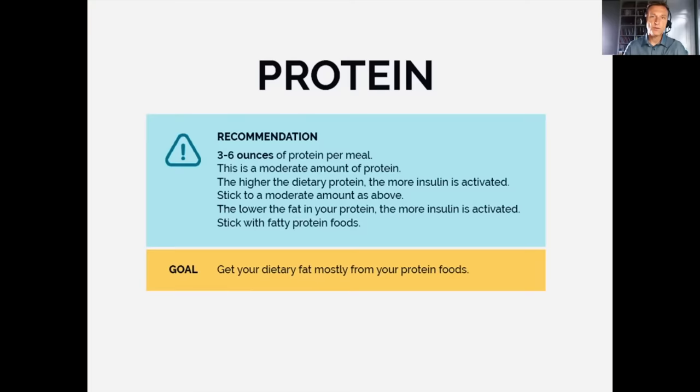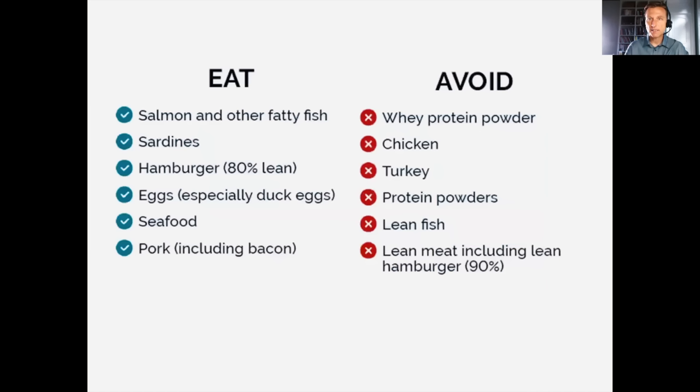Quality protein sources include salmon, other fish, eggs, and grass-fed meats. Whey protein is very low on the list. Salmon is excellent — it has omega-3 fatty acids including DHA, which is really good for the brain and repairs damaged neural tissue. A good portion of the brain is made of DHA, so foods high in omega-3s are very beneficial.